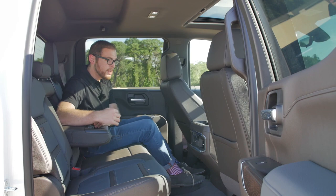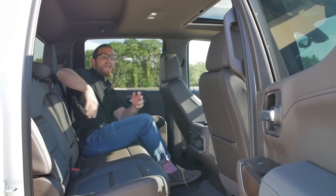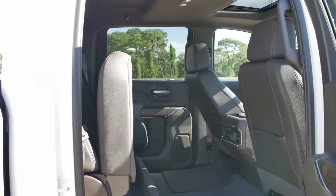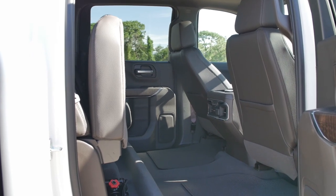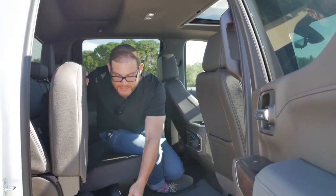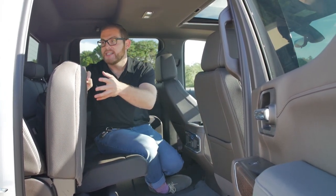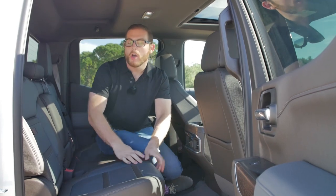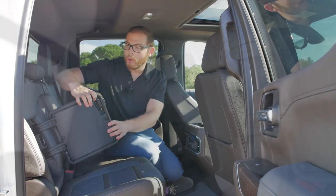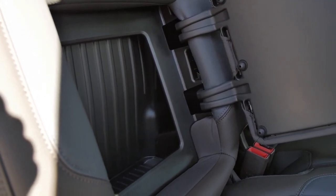Two cup holders up front, and if I pull down the center armrest, more cup holders in the middle. I can charge all of my devices back here. For additional storage, I can flip up the seats and there's storage underneath hidden from view when the seats are down. It's a very flat load floor so you can put big items in when both seats are folded up. GMC has also incorporated hidden storage into the seat rest — pull on the cushion and there's a little more hidden space behind the seat.